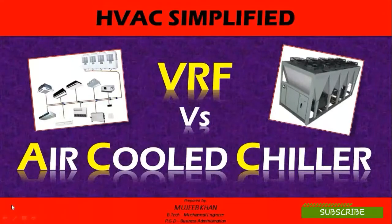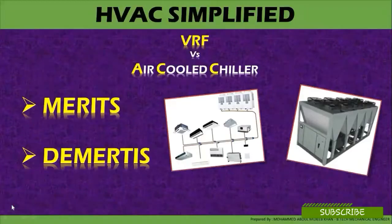Welcome to HPC Simplified. Today we are going to see variable refrigerant flow versus air-cooled chillers. The topic will be the merits and the demerits of a variable refrigerant flow system and air-cooled chillers — what type of HVAC systems both can be applicable for, depending on the HVAC design and the building requirement.